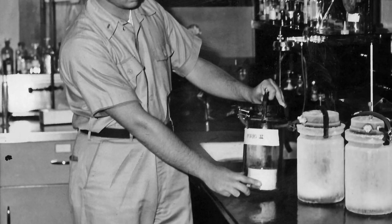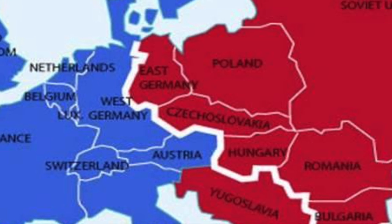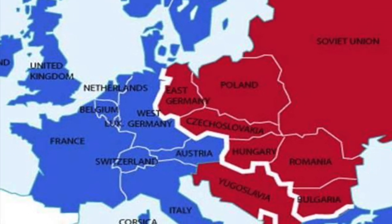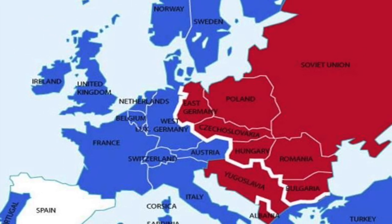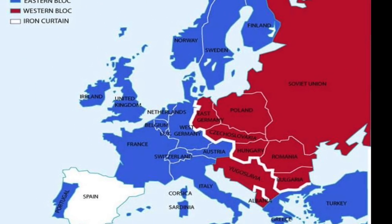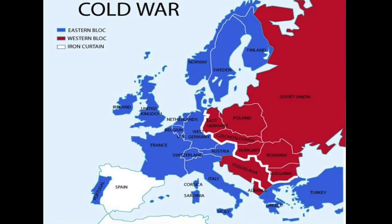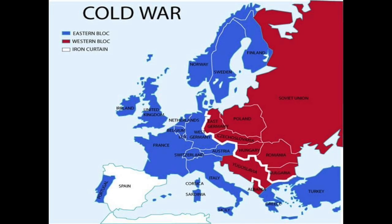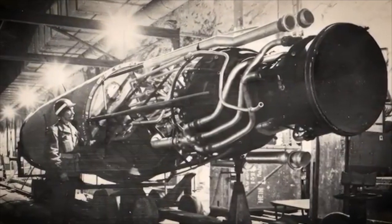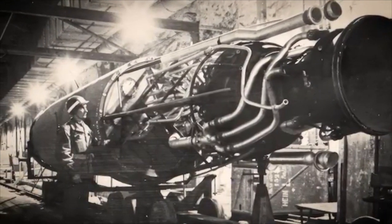But this discovery sparked a new, silent conflict. The wartime alliance between the West and the Soviet Union was already fracturing. A new rivalry was brewing — the Cold War. Both sides knew that the German scientists behind these innovations held the keys to future military and technological dominance. The fear was palpable: what if the other side got them first?